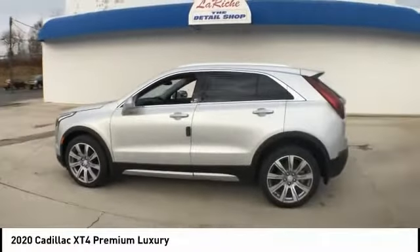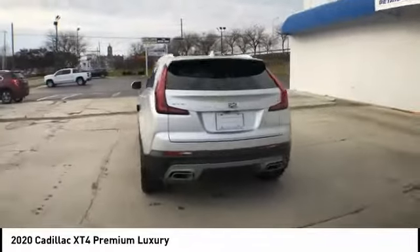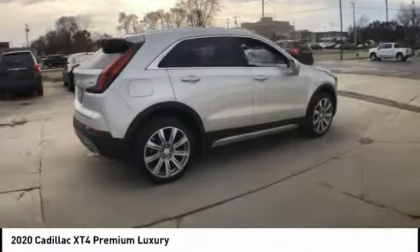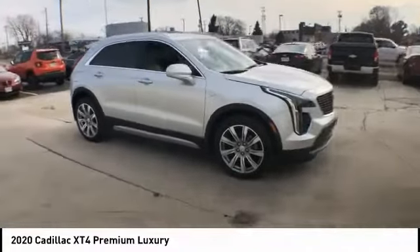You are going to love the 2020 Cadillac XT4. The Cadillac XT4 is a bold new crossover with functionality galore — compact in size but not in features, technology, and comfort.